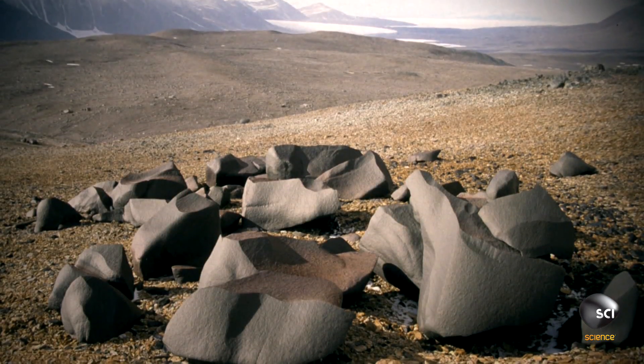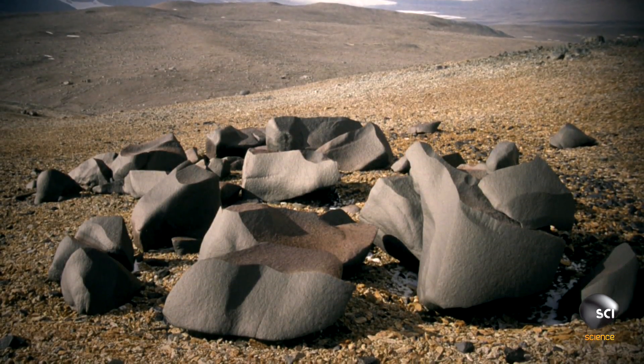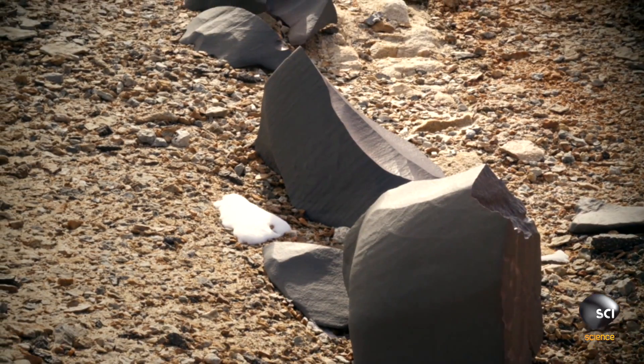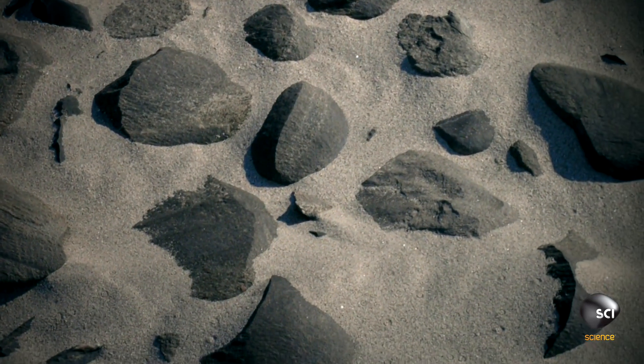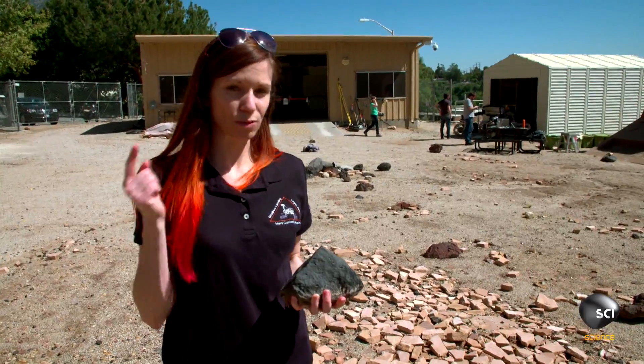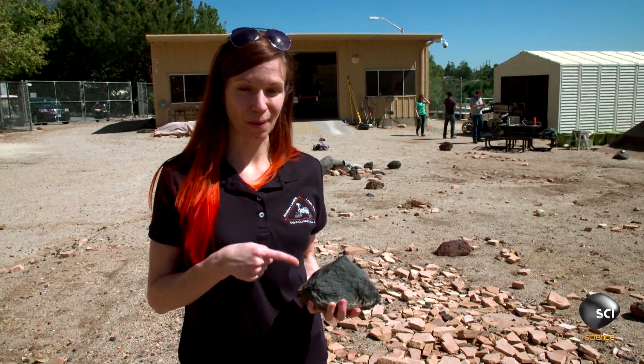You can find these ventifacts within one or two hundred miles of Los Angeles and in other places in the world. It turned out that there was a lot of this on Mars that we hadn't really anticipated. So we try to avoid really sharp, pointy things and go around them.